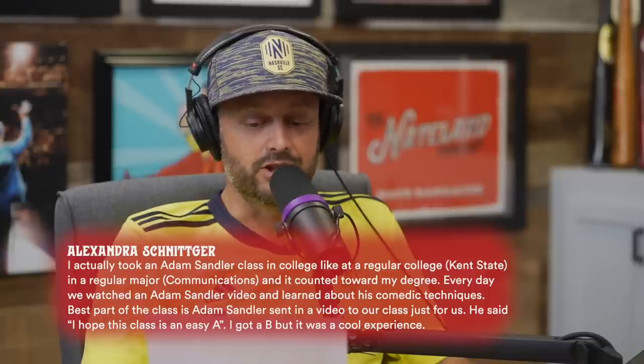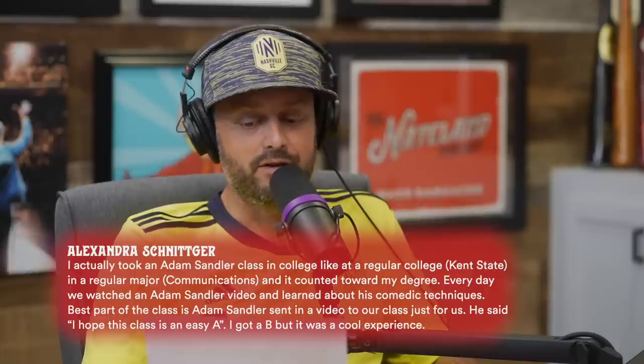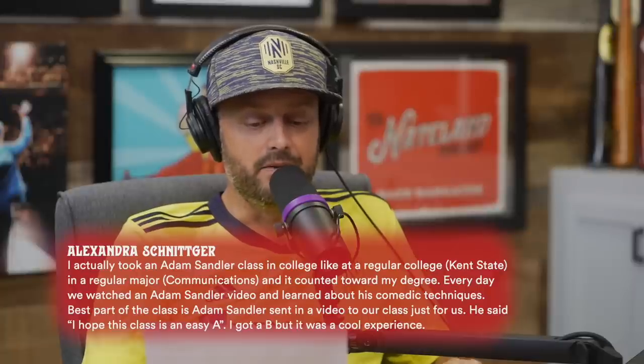Alexandra Schnittiger writes: 'I actually took an Adam Sandler class in college at Kent State in a regular Communications major — it counted toward my degree. Every day we watched an Adam Sandler video and learned about his comedic techniques. Best part: Adam Sandler sent a video just for our class. He said 'hope this class is an easy A.' I got a B but it was a cool experience.' Adam Sandler's movies are like the hero's journey — guy not doing well, accomplishes something, big failure, then wins in the end.